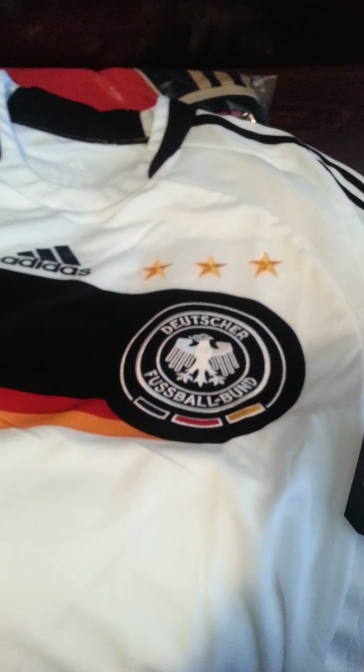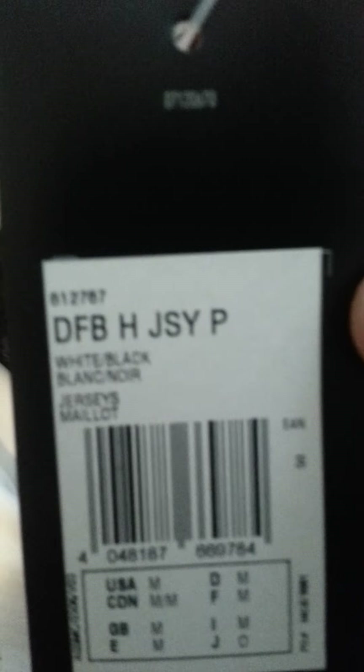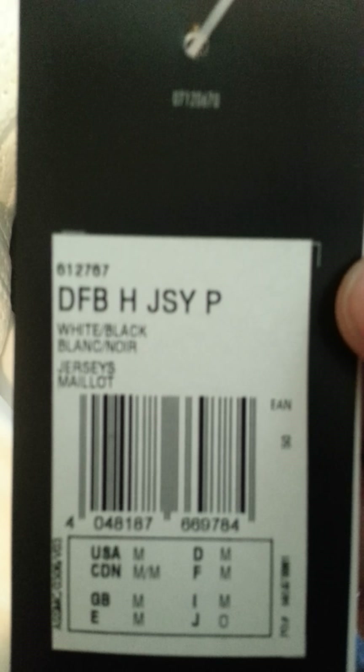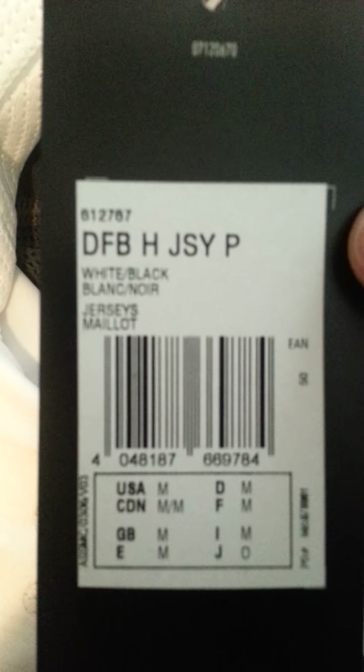This here is a player issue shirt from, I believe, the 2018 team that played in the Euro Cup under the finals — lost to Spain, unfortunately. This is a brand new shirt, never been worn. It says DFB Home Player Issue — see that code there? That's the real deal, boys and girls, not that fake Asian crap.